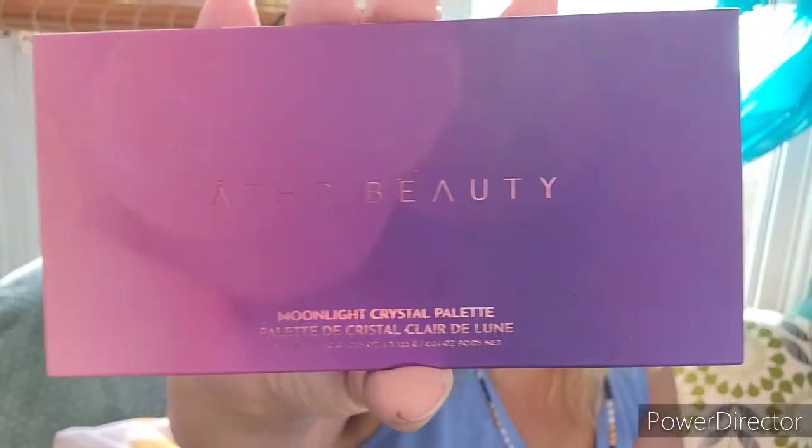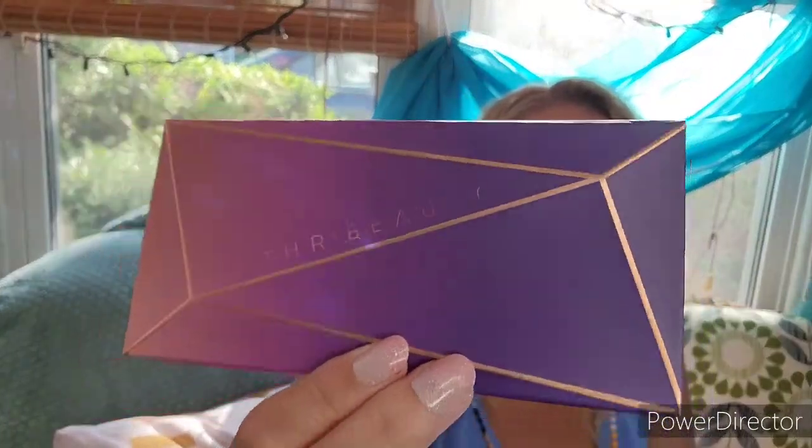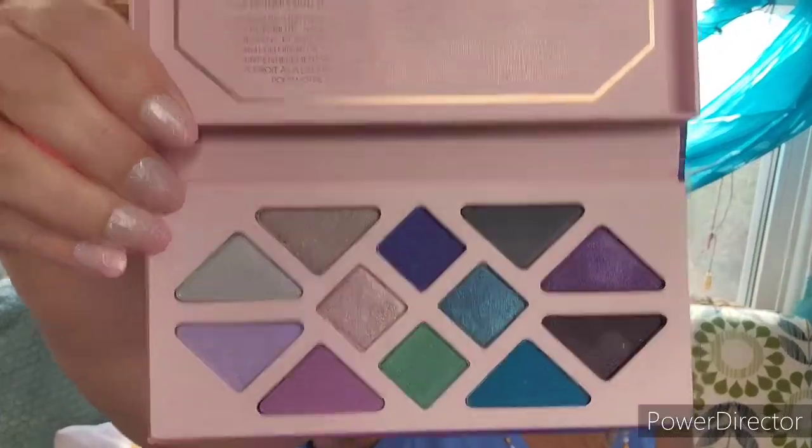Next is the Ather Beauty Moonlight Crystal Palette. There's a little card on it. The outside is shaped like a crystal, and on the inside there are all these colors. There's no mirror, which doesn't bother me. It's valued at fifty-eight dollars. The ingredients are vegan, it has sustainable packaging and crystal-infused powders. A tip says to dip your brush in face oil to transform these shadows into a molten-like cream.